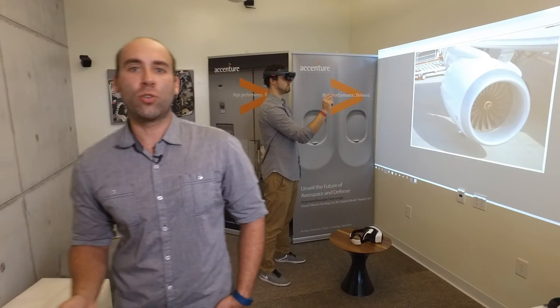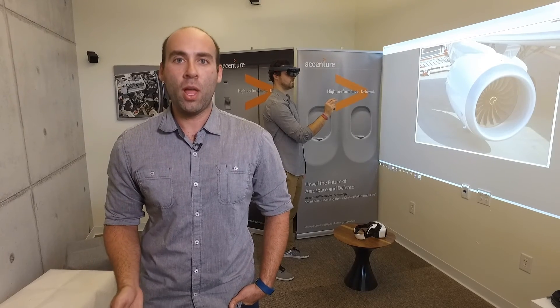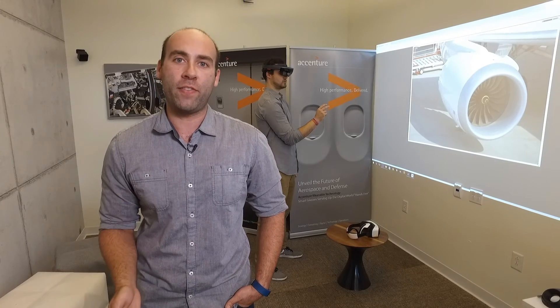Augmented and virtual reality gets a lot of attention as the technology of tomorrow. But Accenture's wearable technology practice is using it to bring real benefits to our clients today.